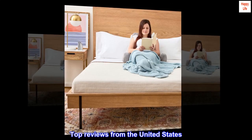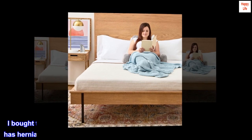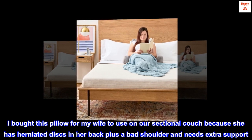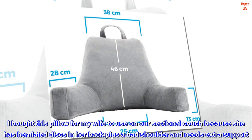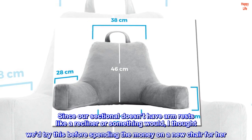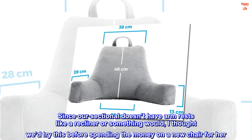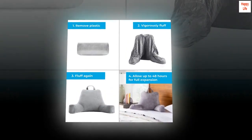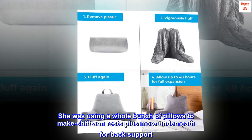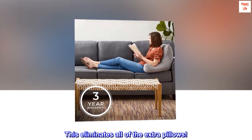Top reviews from the United States. Love this pillow: I bought this pillow for my wife to use on our sectional couch because she has herniated discs in her back plus a bad shoulder and needs extra support. Since our sectional doesn't have armrests like a recliner would, I thought we'd try this before spending the money on a new chair for her. She was using a whole bunch of pillows to makeshift armrests plus more underneath for back support. This eliminates all of the extra pillows.